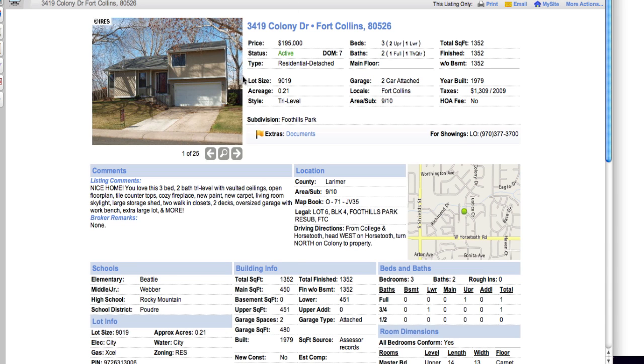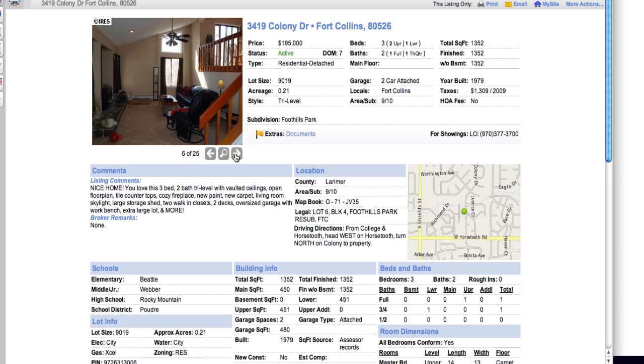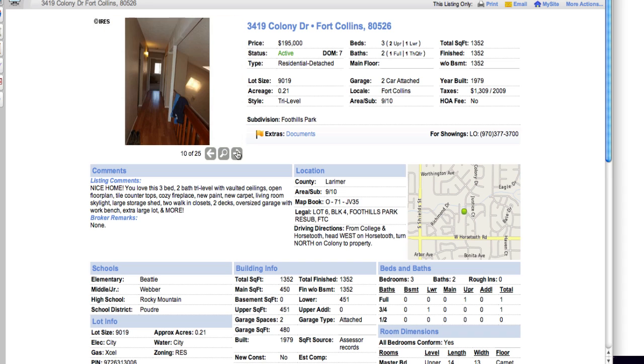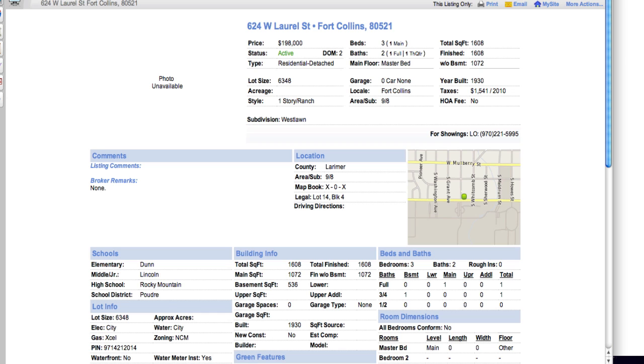Colony at $195k. At one time I think these used to be just all electric — I'm not sure. This one almost feels like it belonged to friends of mine that I used to visit. There's another one on Laurel with no pictures.